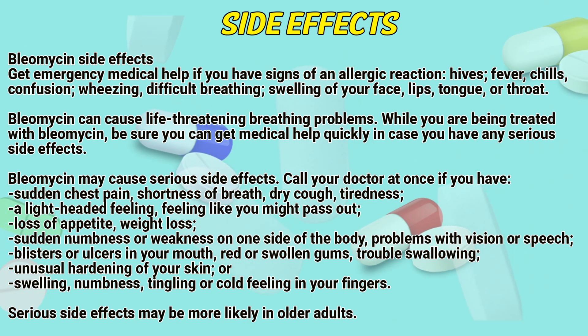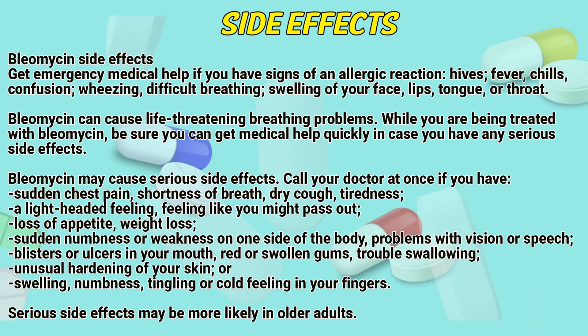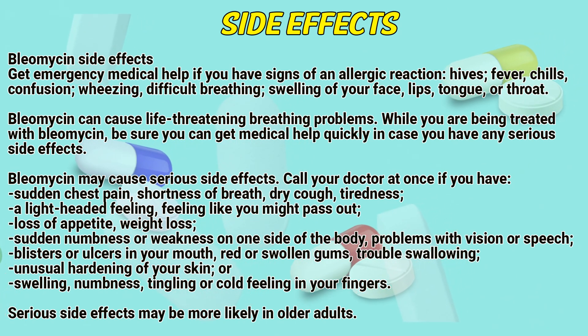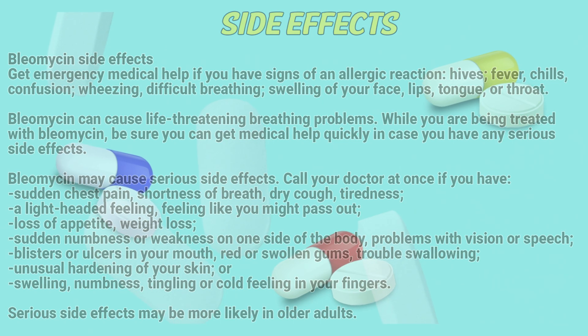Also call your doctor if you have blisters or ulcers in your mouth, red or swollen gums, trouble swallowing, unusual hardening of your skin, swelling, numbness, tingling, or a cold feeling in your fingers. Serious side effects may be more likely in older adults.